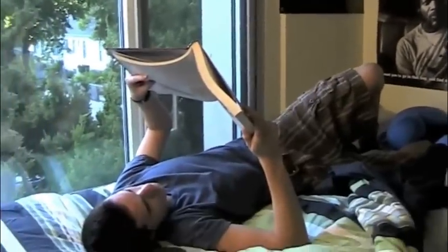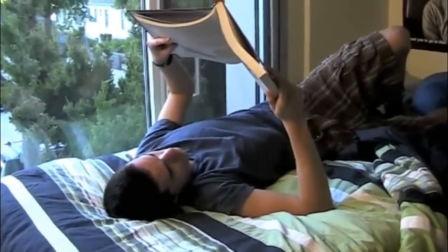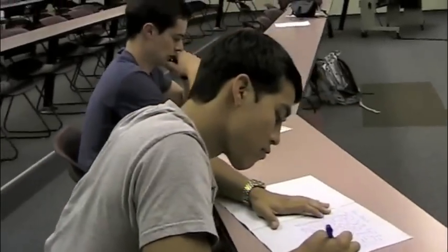Meanwhile, Tommy has been studying the same material for the past three days. Unlike Billy, he has been studying in a loud, distracted environment, very unlike the classroom.